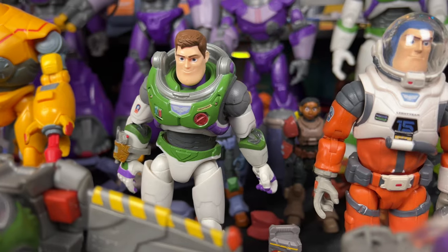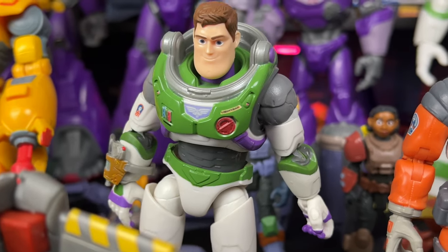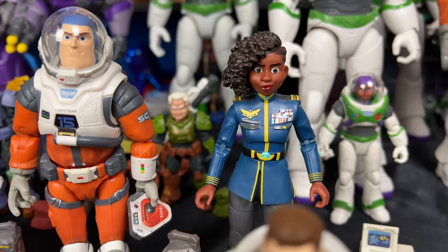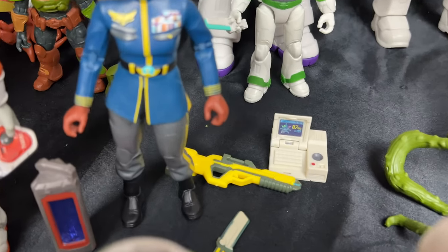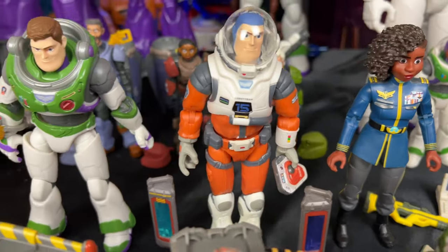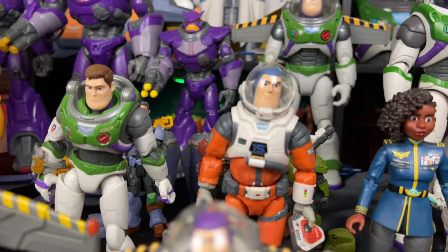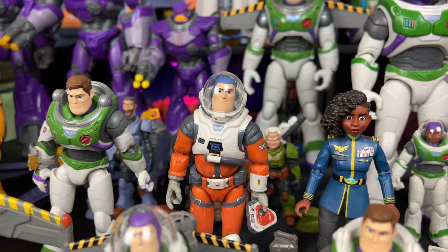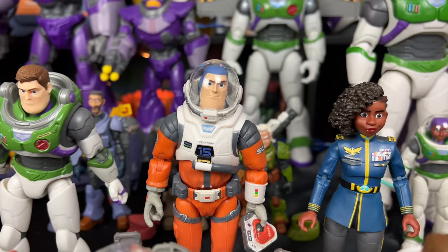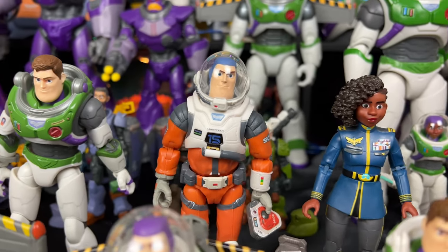Next we have the Alpha Class, which are supposed to have movie-accurate details — we finally get Lightyear on the chest. Here we have the XL-15 Alpha Class Buzz Lightyear and Alicia Hawthorne in Alpha Class. They came with a bunch of neat accessories like computers, little swords, little guns, awesome crystal packs, and Ivan. This one also came with Sox. I like the Alpha Class but I'm conflicted on what scale to settle on — I'm really liking the 12-inch and 5-inch lines more than the 7-inch, but time will tell.